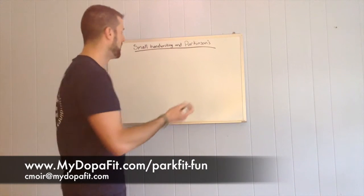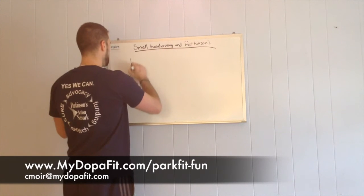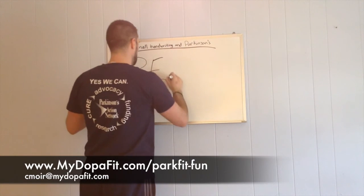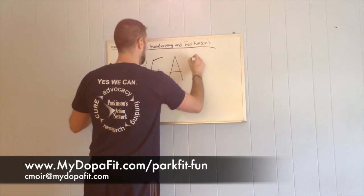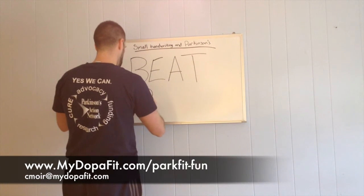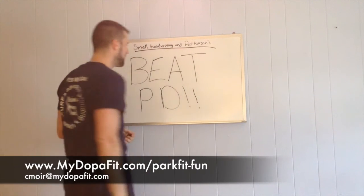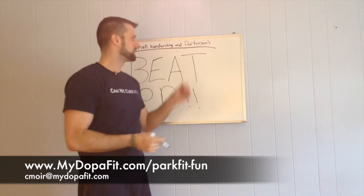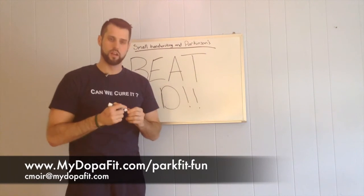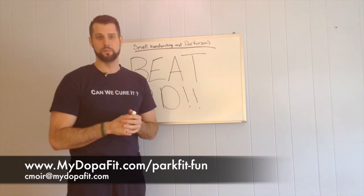It's real simple — you're just going to go up to something and write out something really big. In this case we're going to do B, P, D. So if I was to do this over and over again — and I'm not saying a hundred times, but a couple times — when I went down to write on my check, my handwriting would naturally be a little bit bigger.